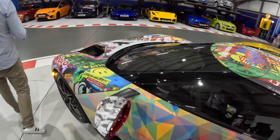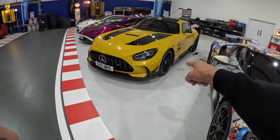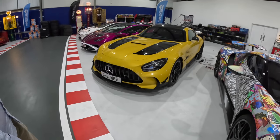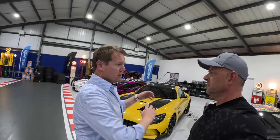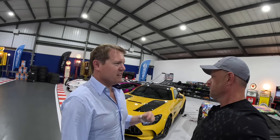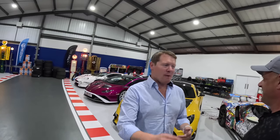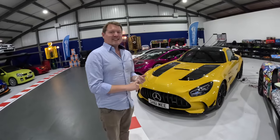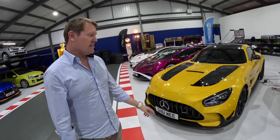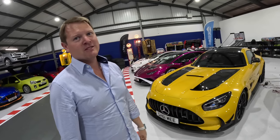Next is the AMG GT Black Series, which has just come back from America. It used to be black — the factory wouldn't allow me to order it yellow in the UK. We could only choose factory colors, and they didn't offer yellow, so I took delivery the first week and had it repainted. A lot of people got very upset about the value, but I wanted what I wanted and I got it. This makes 800 horsepower — we did an Opus upgrade, sports cats and a small tune, taking it from 730 to 850 horsepower.